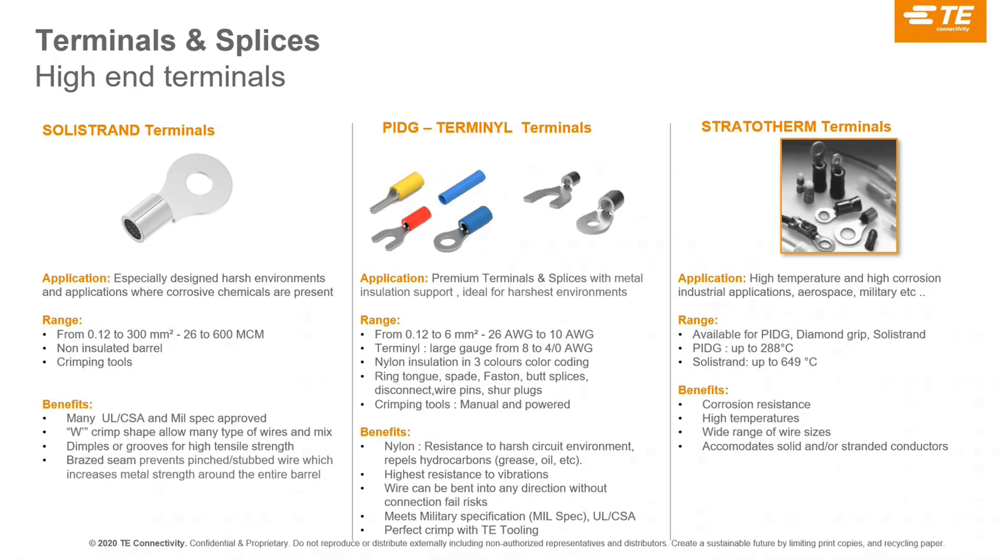SoStrand can go up to 600 MCM — which is the American wire gauge system — or about 400 mm² on the larger side, though it is more for control connections on smaller sections. We offer different technologies: fork terminals, standard ring terminals, and splices for cable extensions — many variants, many approvals, and many performance levels. StratoTherm is a smaller, more specialized range for ovens, very high temperatures up to 600°C, corrosion problems, or military and space environments.